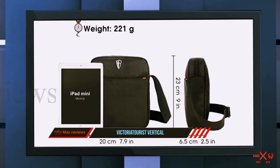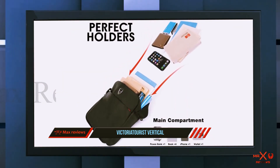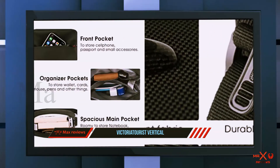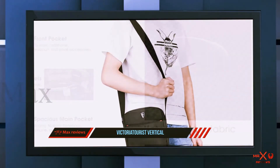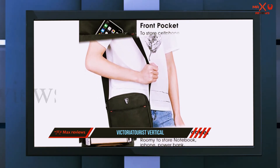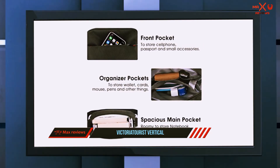Nearly 80 percent of reviewers give this mini messenger bag a five-star rating. If you want a compact, handy bag for your wallet, iPhone, and a few small things, this is it, writes one reviewer, and many agree it is good for everyday use. One reviewer whose dad graduated from a fanny pack to this says he is really happy with his selection because he wanted to hold his cell phone and a tablet on the go, and this bag provides exactly that.